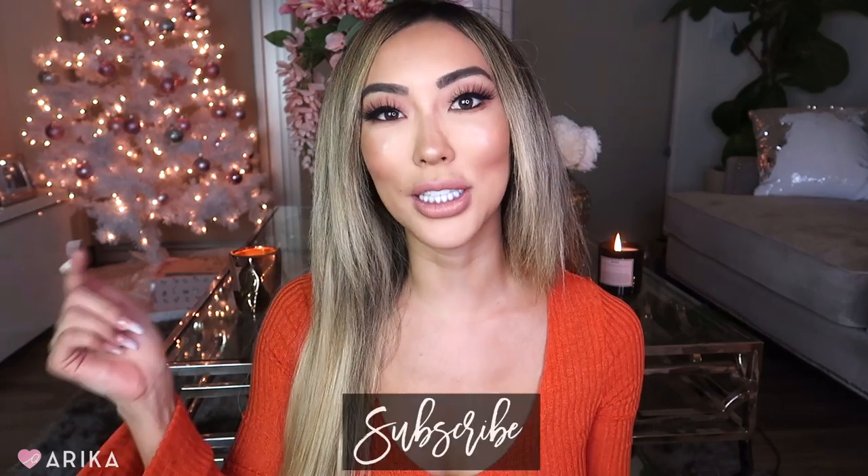My name is Erika. I do beauty, fashion, and fitness videos here on YouTube, so don't forget to subscribe to my channel and click on the subscribe button below. Without further ado, let's try on some fun sweaters, jackets, and long sleeve shirts. The first item I'm going to show you guys I'm actually wearing right here.